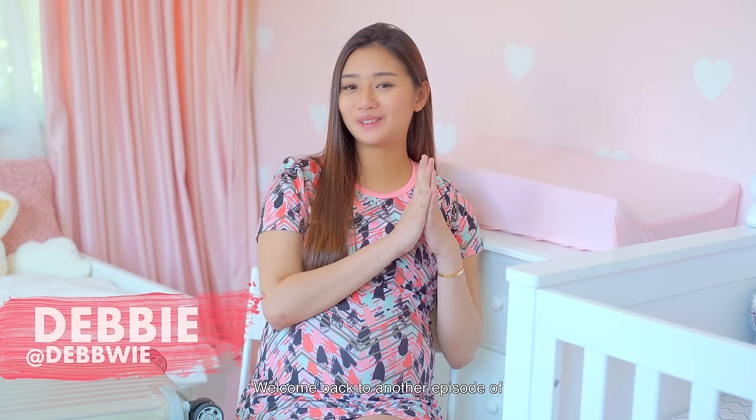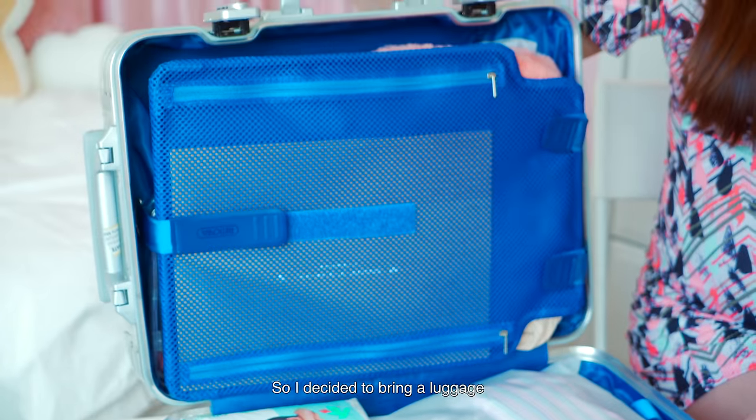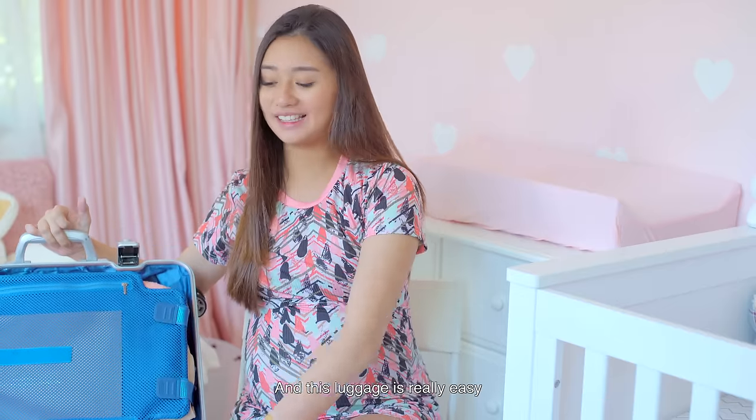Hey guys, welcome back to another episode of Expecting Soon. Today's episode is slightly more special and a bit nerve-wracking because I am actually packing for my hospital stay. I'm very excited to share with you guys what I have inside my hospital bag, so let's jump into it. I decided to bring a luggage because there's quite a lot of things, and this luggage is really easy to drag around.